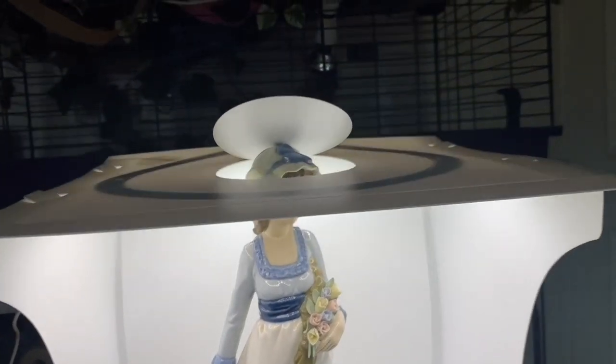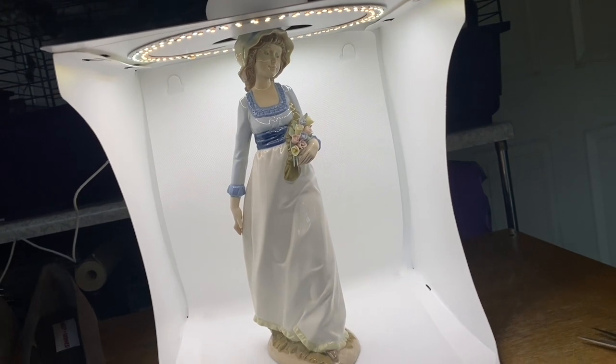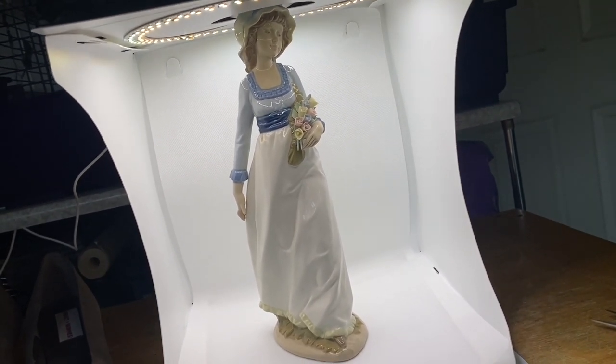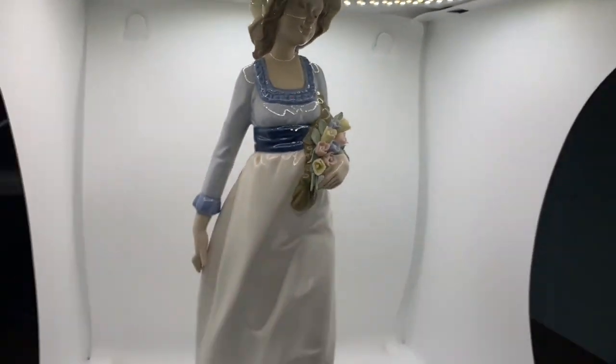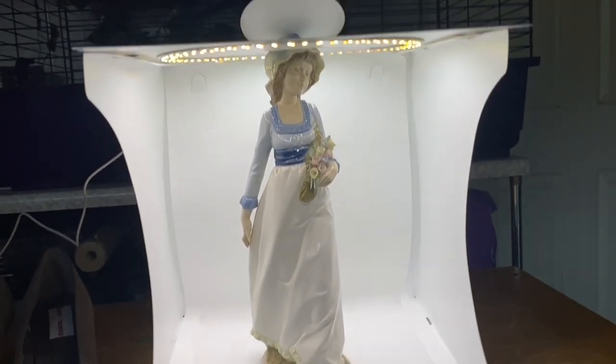The shoes look really good in there, but the ornament is definitely too big — I don't think I could get a good photo. Her hat is right at the top so you can't even see it. Never mind, I'm going to have to think of another way for these guys.